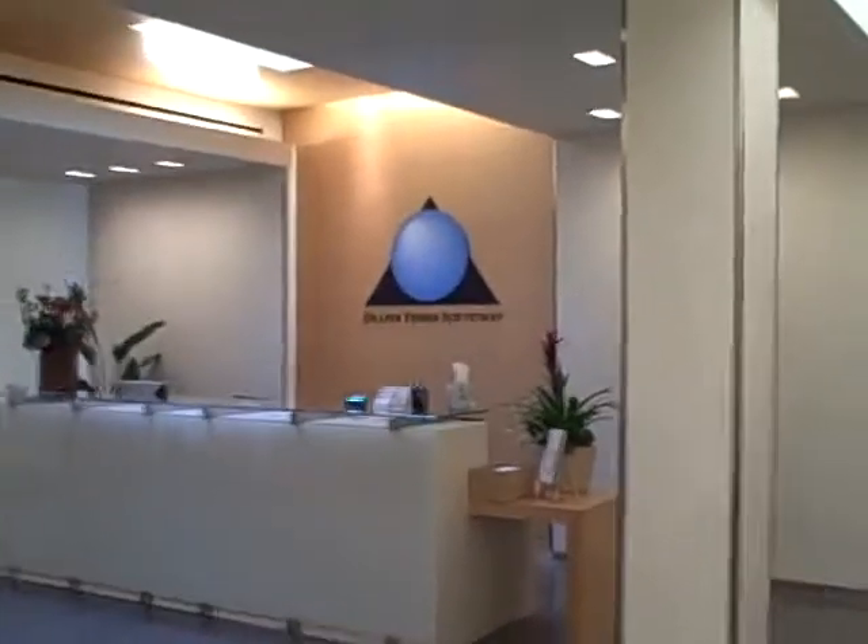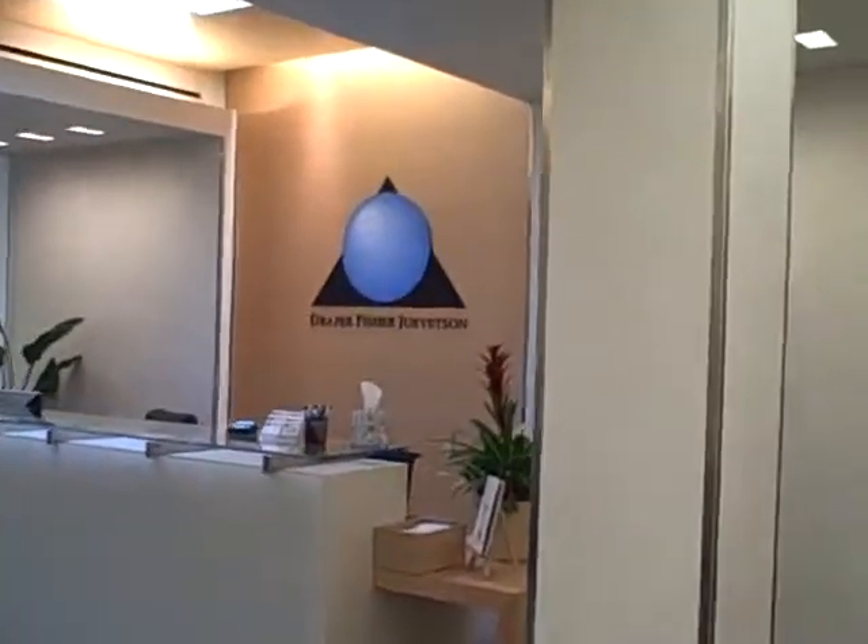There's a large reception area with a logo and a seating area. Then directly off of the reception, you have two conference rooms.